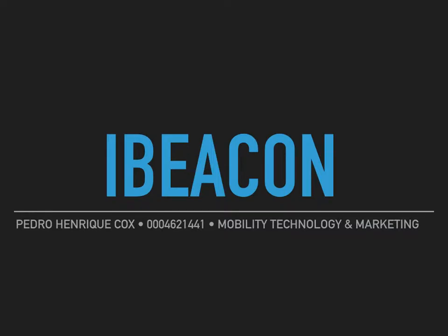Good morning, my name is Pedro and today I'm talking about iBeacon. iBeacon is a Bluetooth-based beacon concept developed by Apple. This device allows Bluetooth devices like smartphones and tablets to broadcast and or receive data within a short distance.